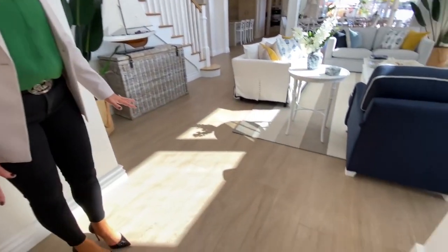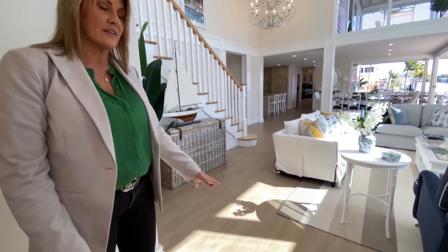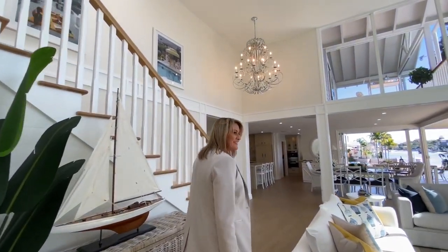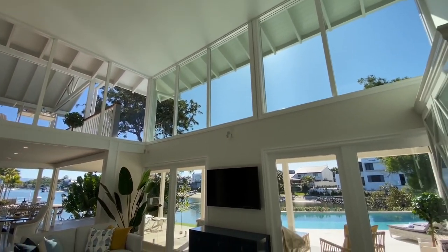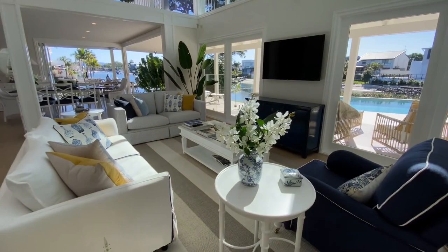These floors are stunning — it looks like wood but it's actually tiles, which is great, which means I can wear heels in the house. Yes, everybody points that out when I wear some heels. Look at this — incredible double height ceiling. So much light. It's beautiful.